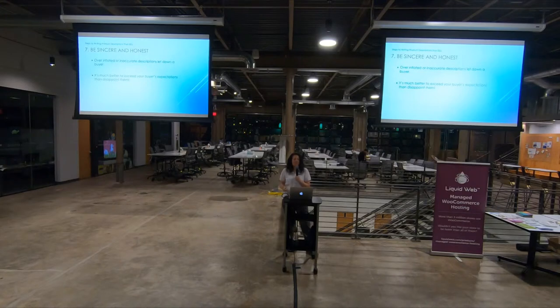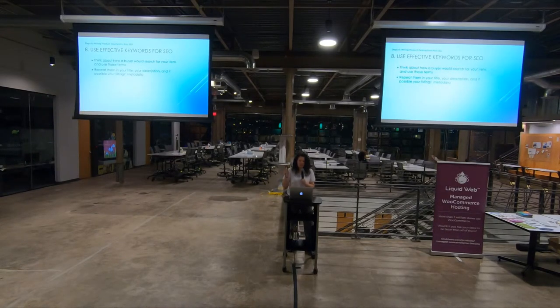Number seven is to be sincere and honest. You don't want to over-promise, because when the buyer gets their item and you pumped it up, they're going to be disappointed. It's better to under-promise and over-deliver than over-promise and under-deliver — always. Use effective keywords for SEO, and this doesn't just mean a single word — it means long-tail keywords, which are phrases. Put important phrases everywhere: in your title, in your description. Repeat them — if you put a keyword phrase in your title, repeat it in your description with some context around it. And if you have control, put it in your metadata as well.